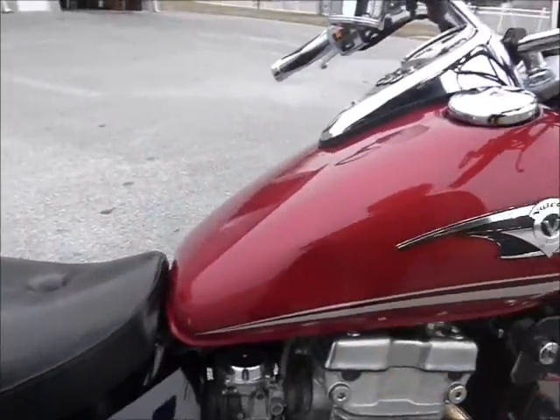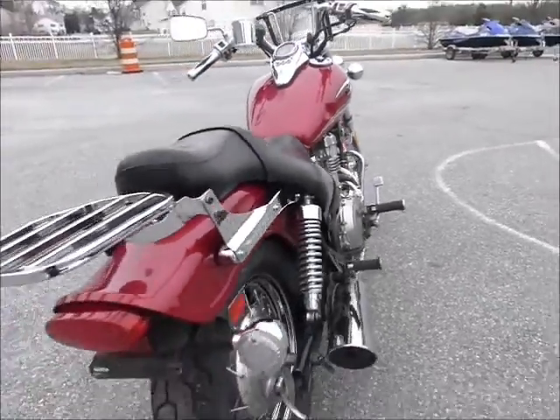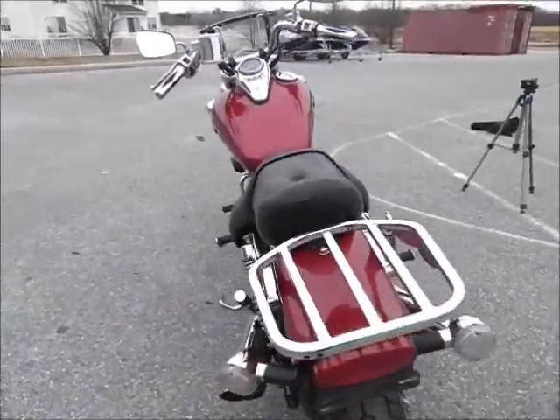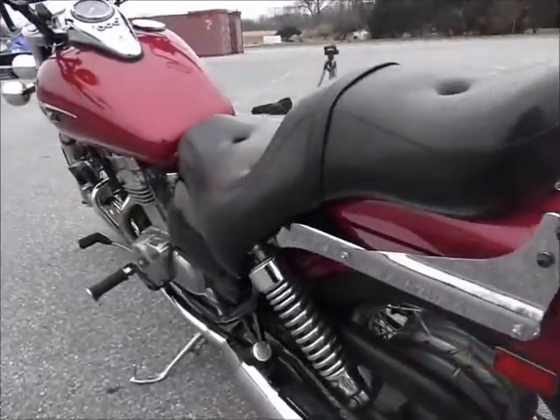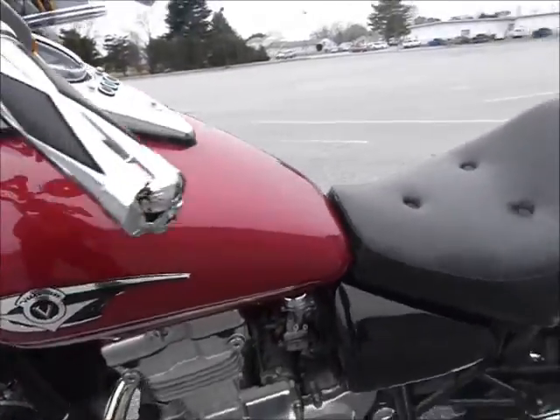It does have a little dent right here. It has a little over 20,000 miles on it.